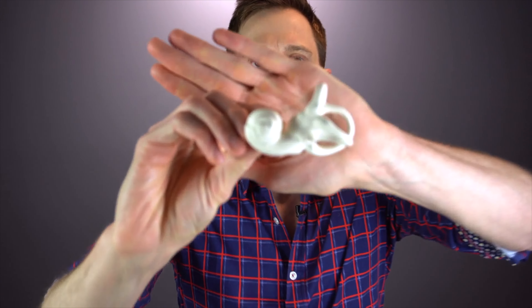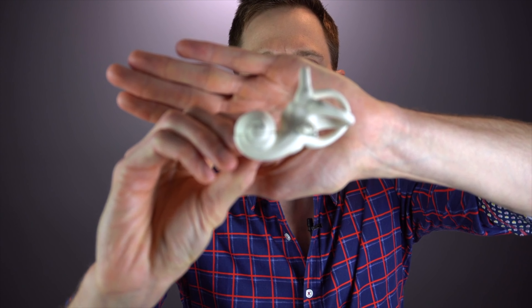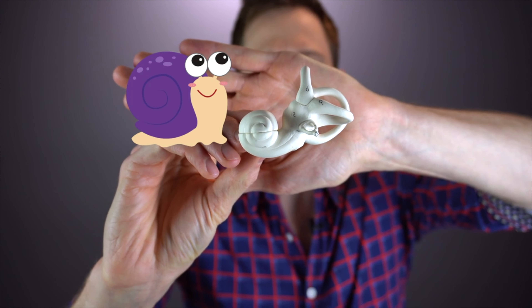The cochlea is this little coil right here, and it looks a little bit like a snail. Inside of that coil, you have a bunch of fluid and a membrane. When that vibration of sound enters in, it makes the membrane move. You also have microscopic little hair cells all along that membrane called outer hair cells that take that vibration of sound and enhance it to make that membrane move even more.